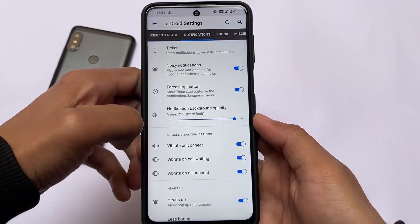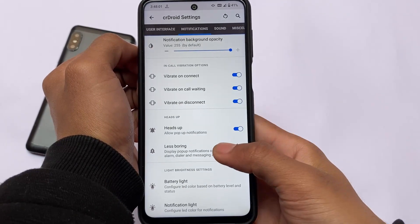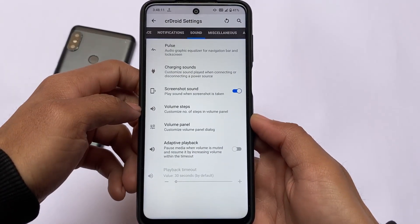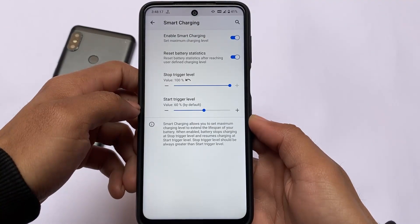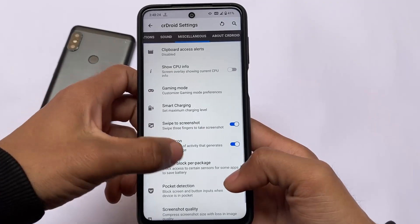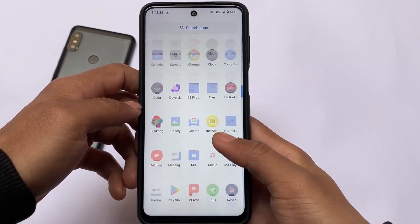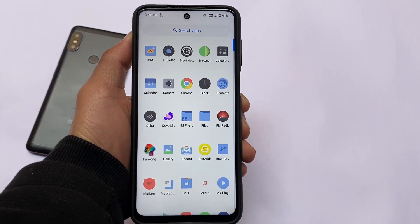One feature I always use that I almost forgot is the in-call vibration options. There are also notification-related customizations — specifically heads-up notification customizations — which I always use. If a custom ROM doesn't have that feature, it's a little disappointing for me. CrDroid also includes gaming mode and smart charging options, which I use now but didn't previously. These were the things I wanted to share. If you like this video, don't forget to like and share it. The installation link is in the description. Make sure to subscribe to the channel — goodbye!